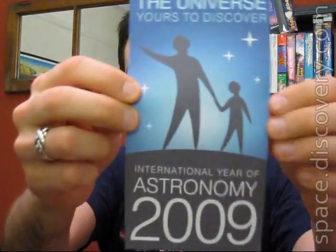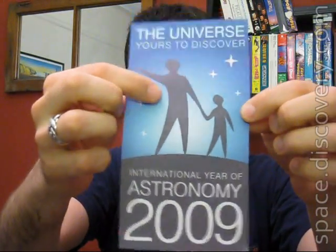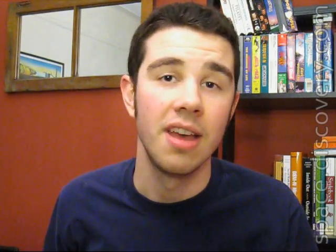Now for some really good news. The International Year of Astronomy is here. This is the official logo — an adult and kid looking up at the sky. If you don't know about this, go to my blog — there's a post about the International Year of Astronomy. Even if you know nothing about astronomy or space, maybe you're just watching because you like Dirty Jobs or MythBusters — go to this blog post and look at all the cool stuff you can do.